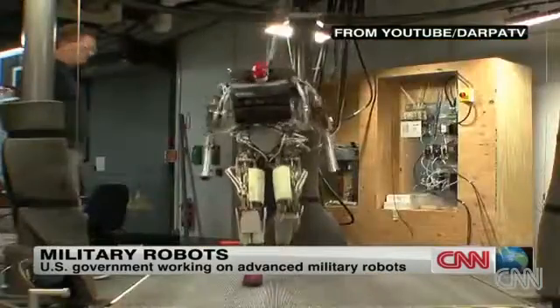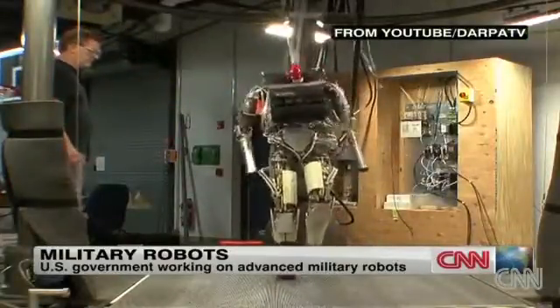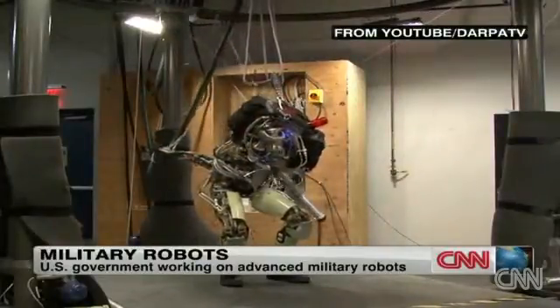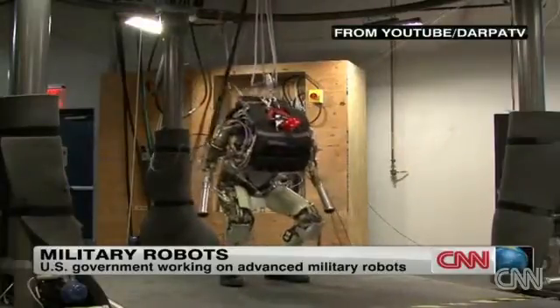Have a look at another robot called Pet Man. His movements are shockingly similar to people's. You can see his handler off to the left side of your screen — he's going to reach out and try to knock him off balance. But Pet Man is able to absorb the blow, keep on walking. He can even do push-ups.